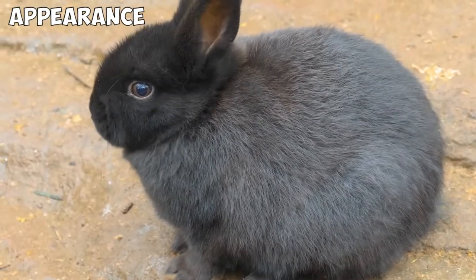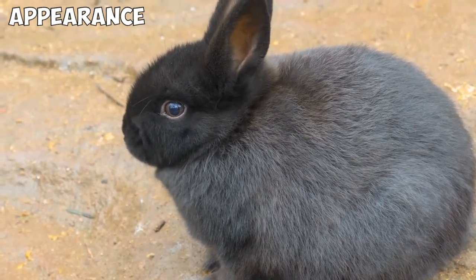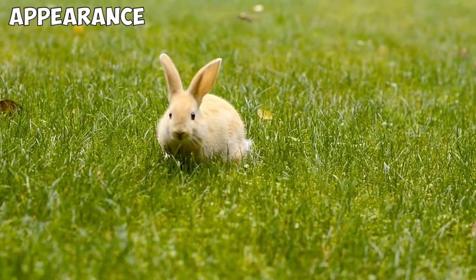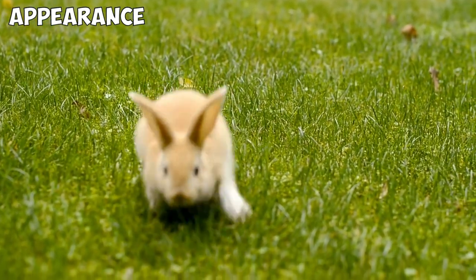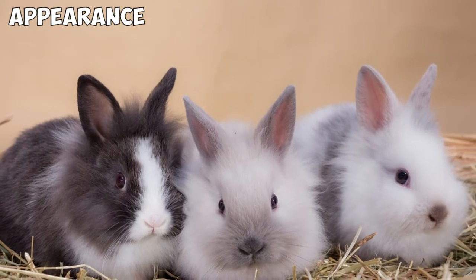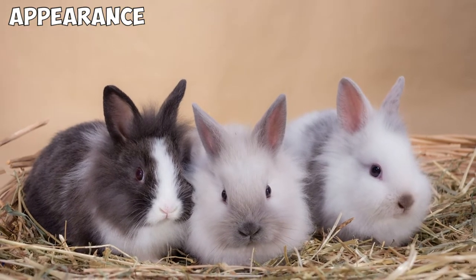The Appearance. Adult Netherland Dwarfs grow up to be about 5 to 6 inches and weigh between 2 to 2.5 pounds, making them one of the smallest house rabbit breeds. They are slightly round-faced and have slim bodies, short fur, and erect ears. This gives them a perky look which matches their excitable and energetic personality. Netherland Dwarfs come in more than 20 recognized varieties of color, making them popular among people of all tastes.